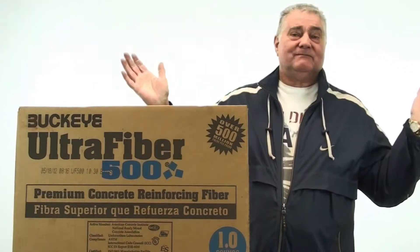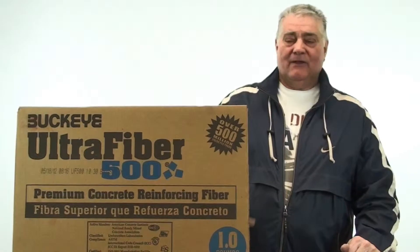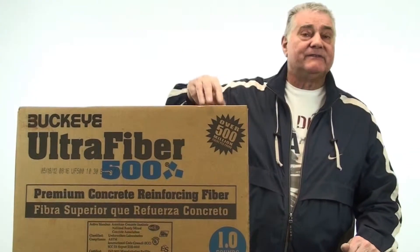Also, breaking news: all concrete cracks. Therefore, all concrete needs our fibers.